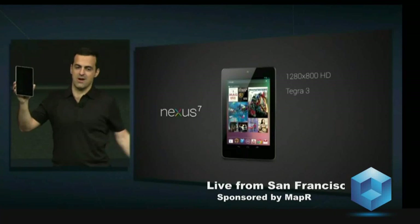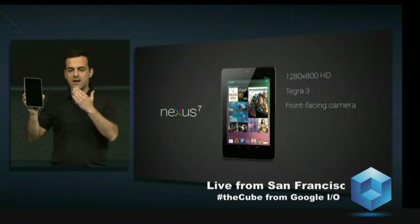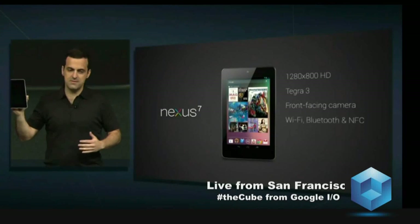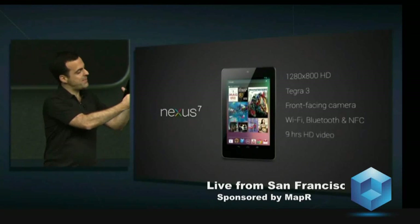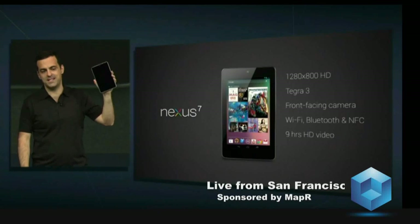Front-facing camera, perfect for Google Plus Hangouts and video chatting. All the connectivity options you'd expect: Wi-Fi, Bluetooth, and NFC. Gyroscope and accelerometer, essential for high-performance gaming. And battery — up to 9 hours of video playback and up to 300 hours standby time.